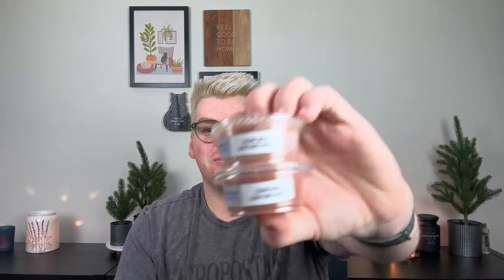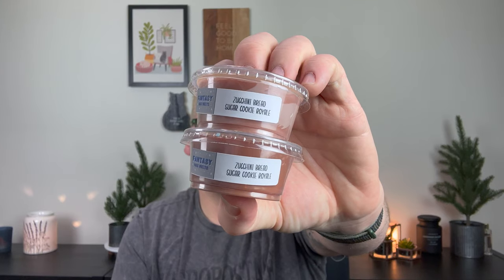Then I picked up two of the most delicious ever — Zucchini Bread Sugar Cookie Royale. I love this. This is magical. The Sugar Cookie Royale just makes this smell like the most buttery, rich, decadent zucchini bread you've ever eaten in your life. It's like the zucchini bread is still warm and you just slathered it with butter and put it on a skillet. It's buttery, it's rich, it's decadent, it is beautiful, gorgeous, fabulous — obsessed.